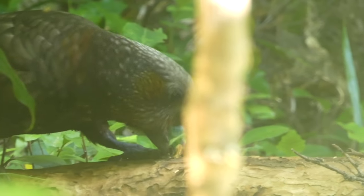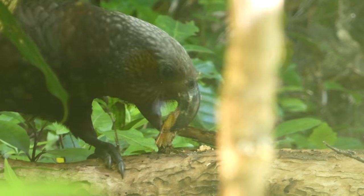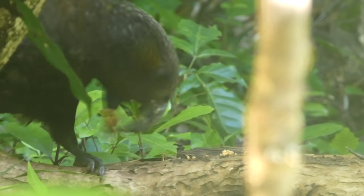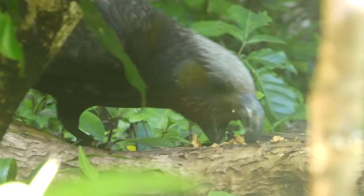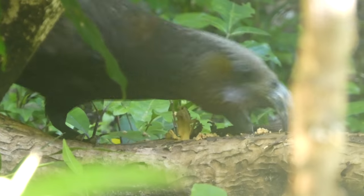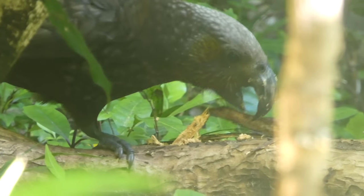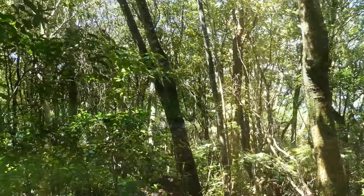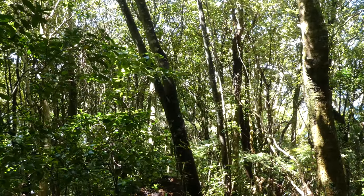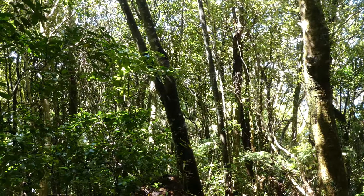I was trying not to talk over the calls of the birds too much there. This is a kakar, which is a type of parrot. I think it's digging that line into the wood just to try and find food — that would be my theory. Maybe they're playing the ecological role that woodpeckers play, for example, in Europe.